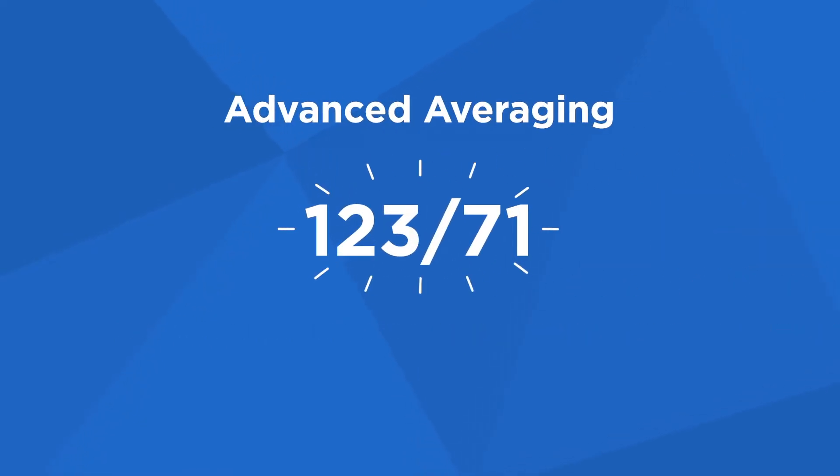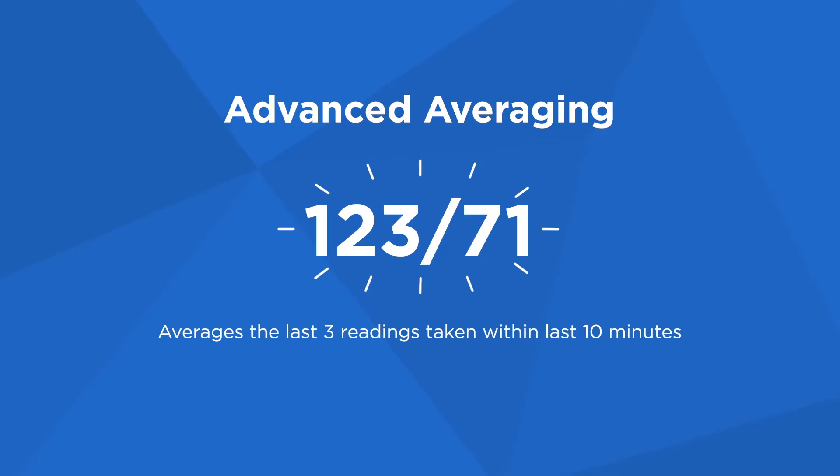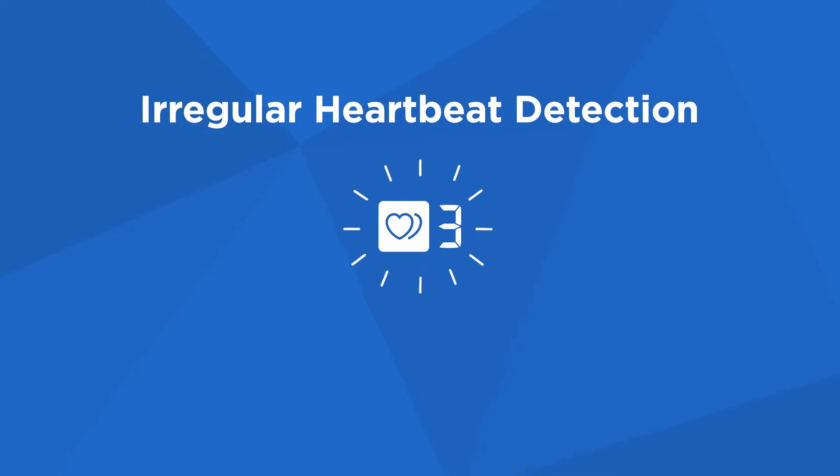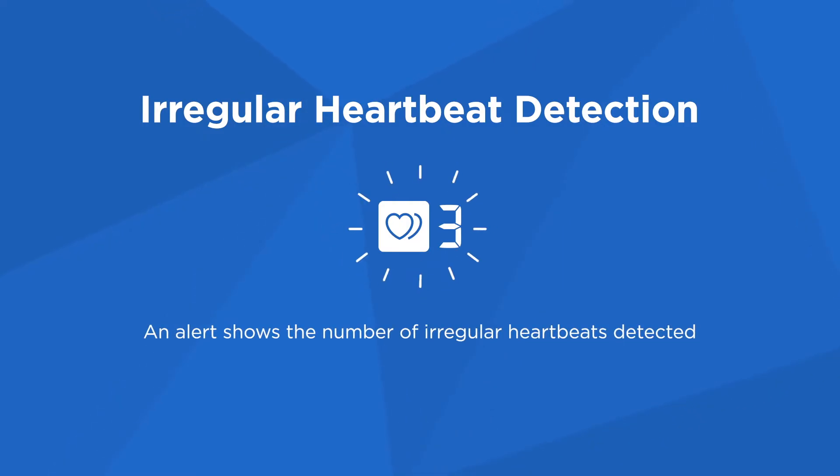Our advanced averaging feature automatically displays the average of up to three readings taken within the last 10 minutes. Most models also include another Omron exclusive: an enhanced irregular heartbeat symbol that alerts you to an irregular heartbeat and displays the number of irregular heartbeats detected.